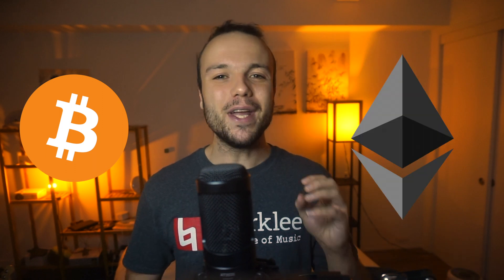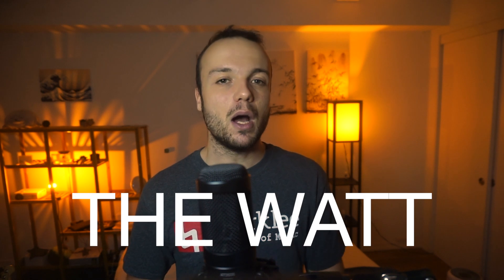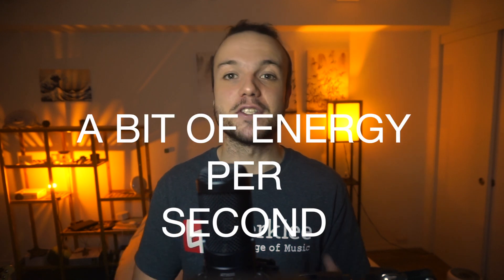So in this video, I'd like to show you the energy consumption of two of the most famous cryptocurrencies, Bitcoin and Ethereum. But before starting, we need to understand a basic concept in energy: the watt. A watt is a joule per second. For our purposes, it doesn't really matter what a joule is, other than knowing that it is a bit of energy. Just keep in mind that a watt is a bit of energy per second.